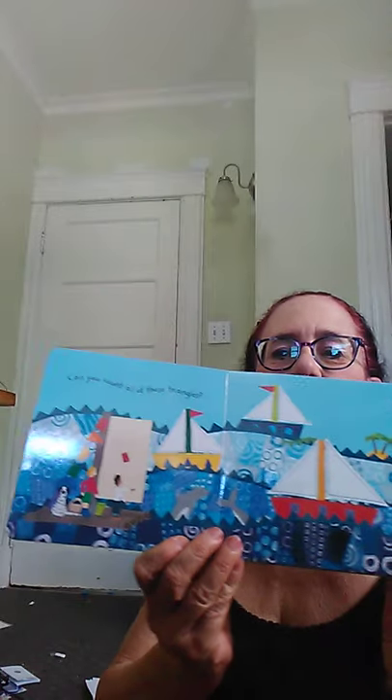Can you count all of these triangles? That's a lot of triangles. What are the shapes of these sails? That's right — they're squares and rectangles.